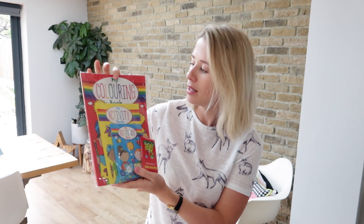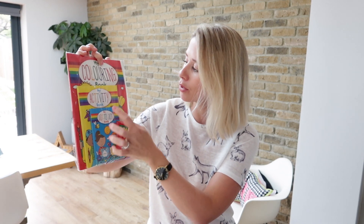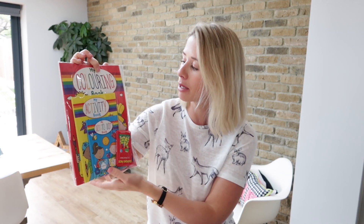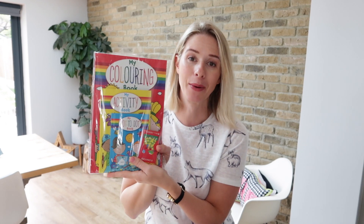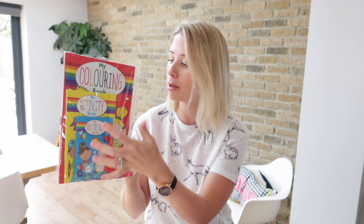Next I bought them this little coloring set pack from the pound shop. You get some coloring pencils, a dot to dot book, an activity book, and a coloring book. When the boys saw this they were so excited, especially Rory because he loves a dot to dot. I've bought them each one of these, and when they come home if they've done it all we can just leave it, or if they haven't finished it we can come back to the ones they haven't done yet.